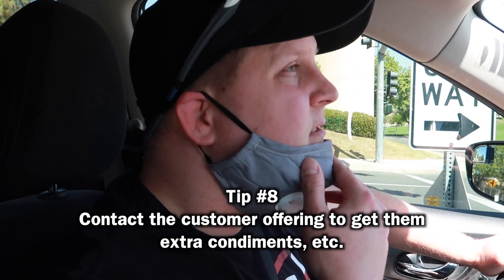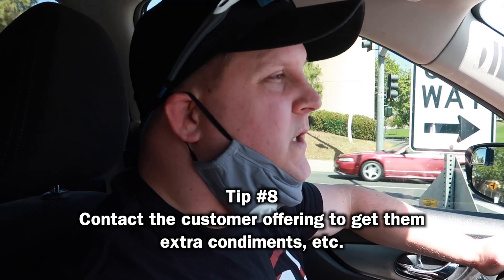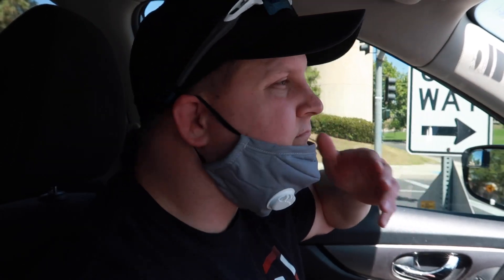After I pick up the delivery, another tip is to text the customer. Postmates allows you to get in touch with the customer — you can call or text them. I usually send a text saying I've got their food and asking if there's anything else I can get them, like condiments, ketchup, or mustard. Just let the customer know that you care and want to provide good service. Sometimes going that extra mile helps you get a better tip.